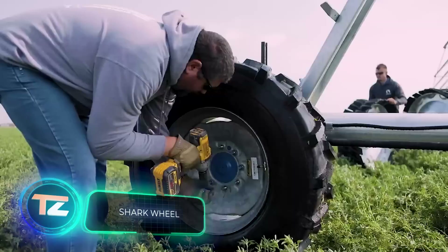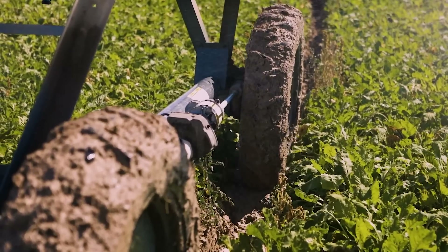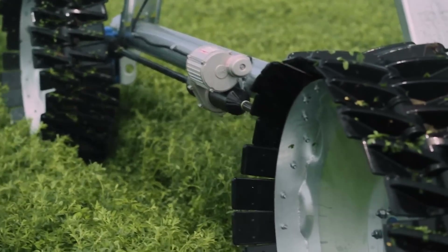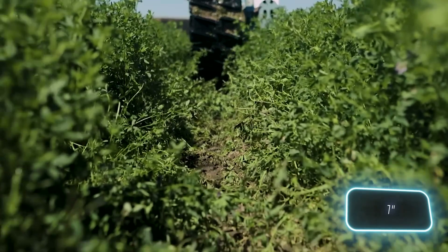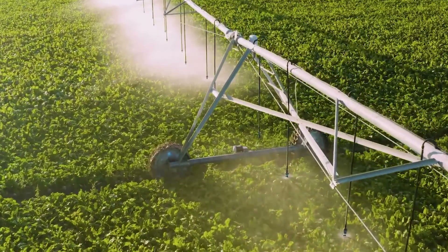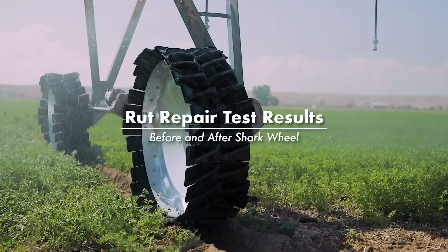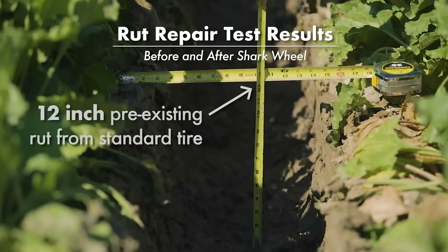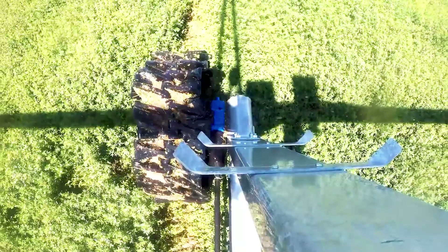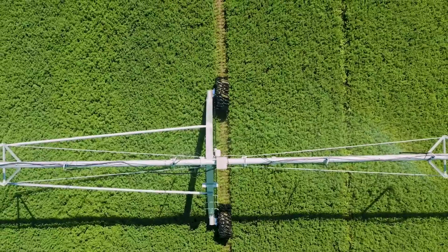Regular wheels on irrigation systems can sink 36 centimeters into the ground, bringing work to a halt and requiring an ATV to free them. The Shark Wheel Swift solves this by sinking only 2.5 centimeters into the ground, setting a new standard for circular irrigation systems — all through the addition of special blades that flex as the wheels turn to increase surface area. The design is modular and so simple that repairs often take just 60 seconds. These wheels are also airless, eliminating pump issues entirely. The creators have received three grants from the US National Science Foundation.